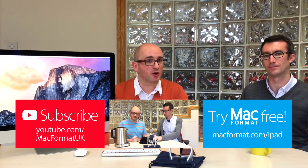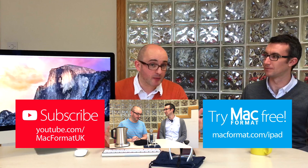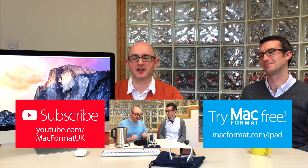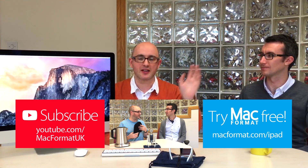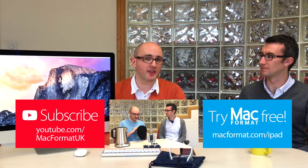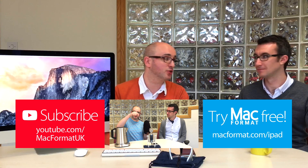That's it for this show, and indeed that is it for the time being for the Mac Format Weekly Apple Extravaganza. As Matt alluded to at the beginning, this is my last day at Mac Format. There is a new editor, Christian — he's a fantastic guy who'll do amazing things with the magazine. Until he gets his feet under the table, we're putting the Mac Format Extravaganza on hold. You can subscribe to the YouTube channel at youtube.com/MacFormatUK. You can catch up with previous episodes at the link on screen. You can also try the Mac Format iPad edition free at macformat.com/iPad. Thank you very much for watching — we shall see you soon.